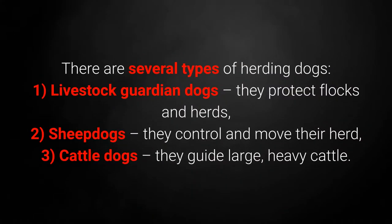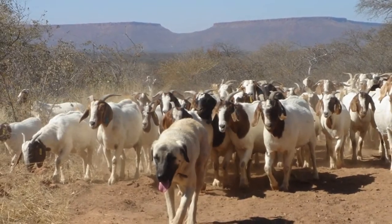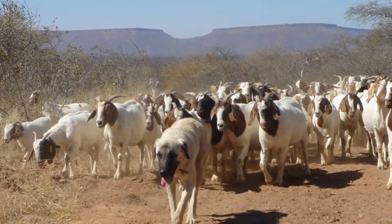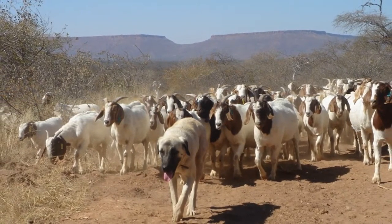There are several types of herding dogs. First, livestock guardian dogs — they protect flocks and herds. Second, sheepdogs — they control and move their herd. And third, cattle dogs — they guide large, heavy cattle. Smaller herding dogs will return stray cattle and guide them in the right direction. However, when you need to protect your cattle, you should enlist the help of more powerful and physically imposing breeds.